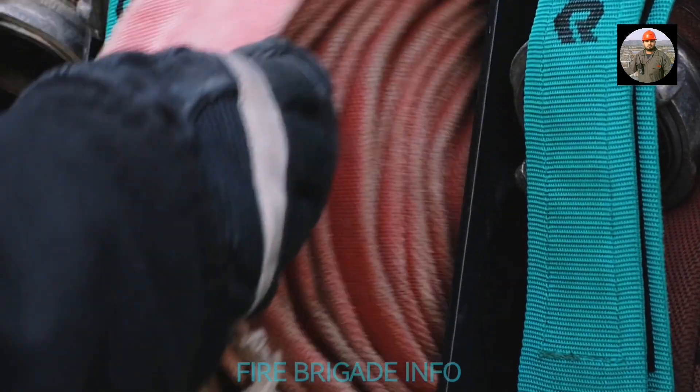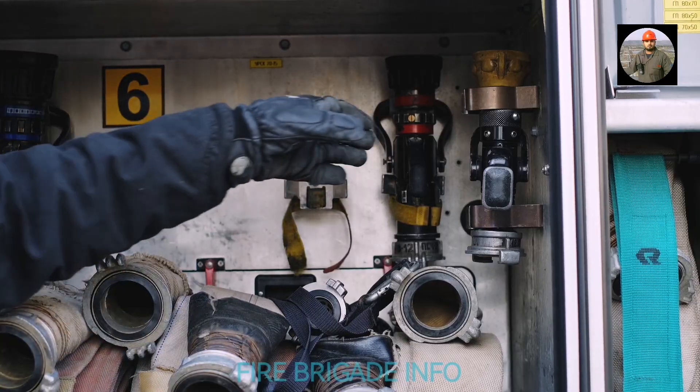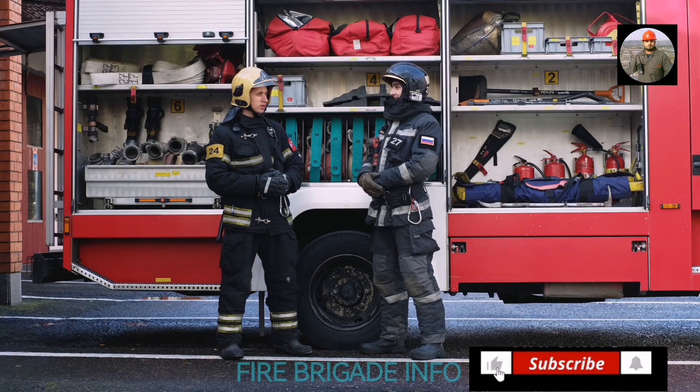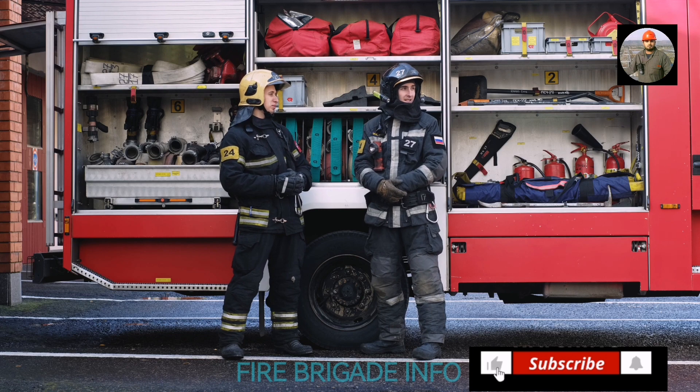Historically, fire service was limited to one type of apparatus — a pump that was pulled manually by a horse, or a steam-driven pump. Today, we see many types of firefighting apparatus such as engines, mini rescues, foam trucks, tankers, and air and light trucks.